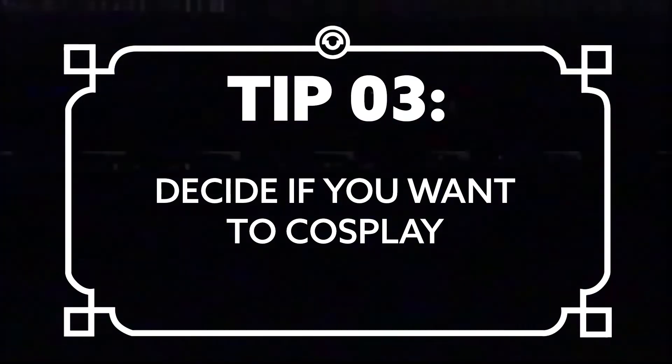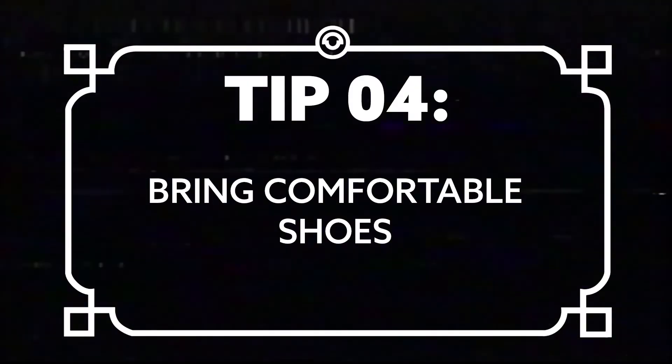Next, decide if you want to cosplay. I didn't decide until two months before the celebration, and looking back I really wish I would have had at least another month to work on my costume. Decide right away who you want to cosplay as, plan how much time you'll actually need, and consider if you want to commission out some of your work. Also, think carefully about shoes — I ended up losing feeling in one of my toes for about four weeks from my cosplay shoes.